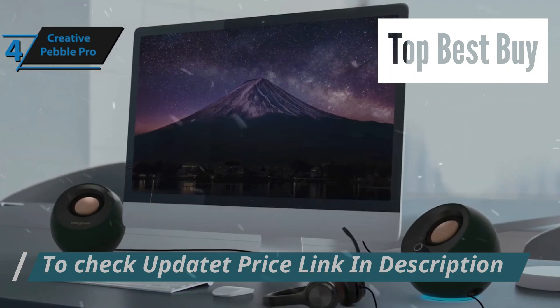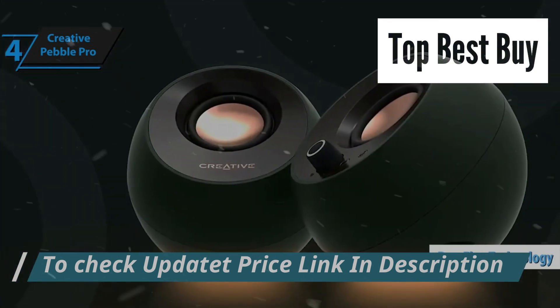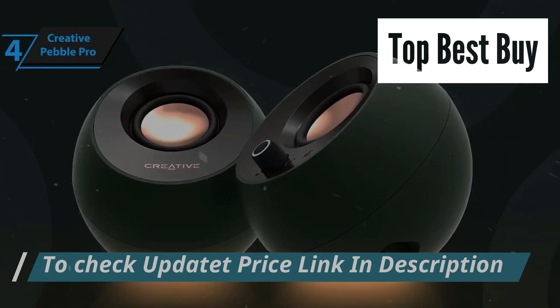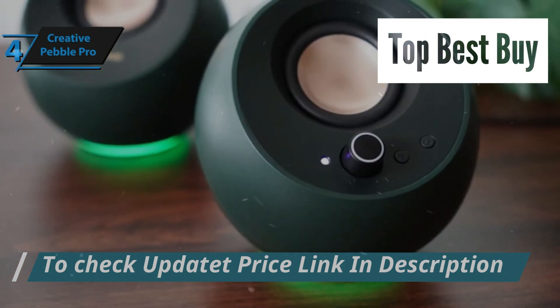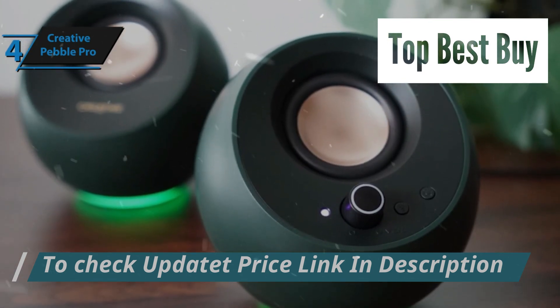Creative's proprietary audio innovations further elevate the Pebble Pro's capability. Bass Flex technology ensures an enriched low-frequency response and deeper bass without the necessity of an external subwoofer. Meanwhile, clear dialogue enhances vocal clarity, making dialogues in movies and sound more lifelike and easier to understand, a boon for any multimedia enthusiast.